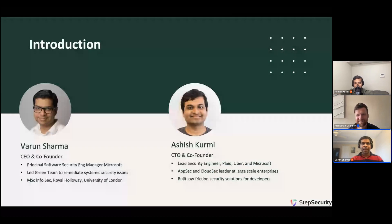Step Security is a leader in CI/CD security and we are on a mission to build the world's best CI/CD security platform. Before starting Step Security, I was at Microsoft for 15 years and was part of the Azure security team. My name is Ashish Kurmi and I'm a co-founder and CTO of Step Security. I have about 13 years of industry experience across Plaid, Uber, and Microsoft. Throughout my career, I have primarily built low-friction security solutions for developers.